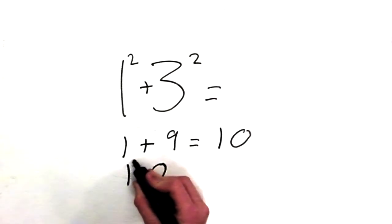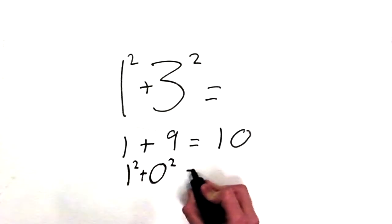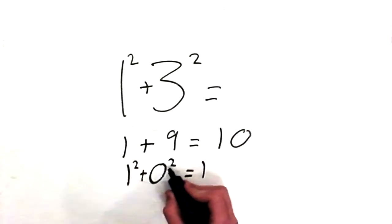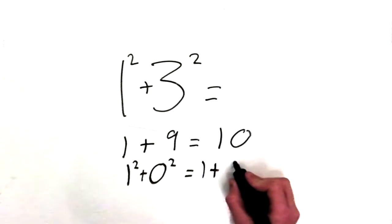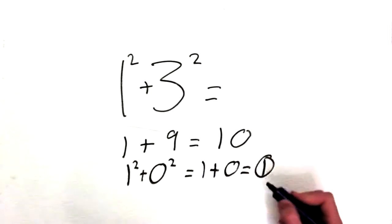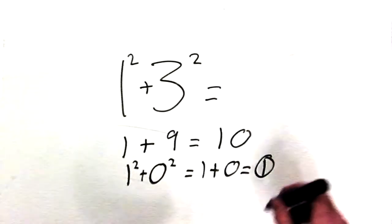So 1 squared plus 0 squared equals 1 times 1 is 1, and 0 times 0 is 0, equals 1. And if we end up at 1, then 13 is a happy number.